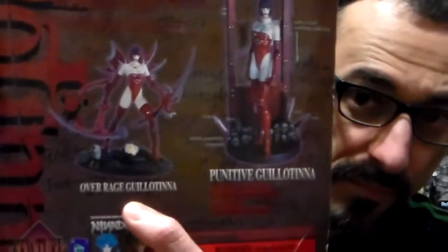She's right there. And I have Vampire Guillotina. These figures are cool. They're very fragile. They're very much made more for adults.